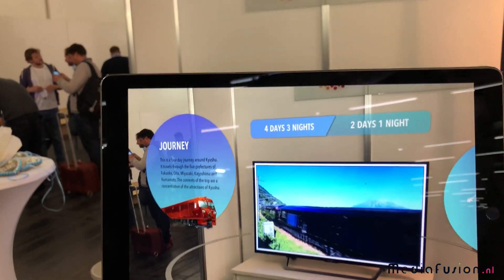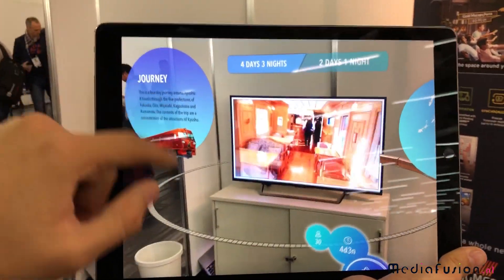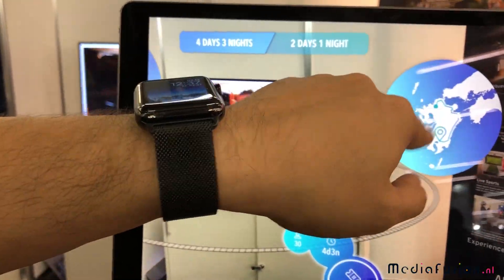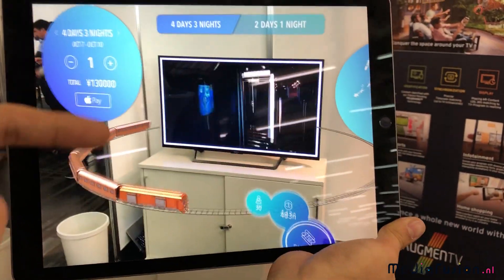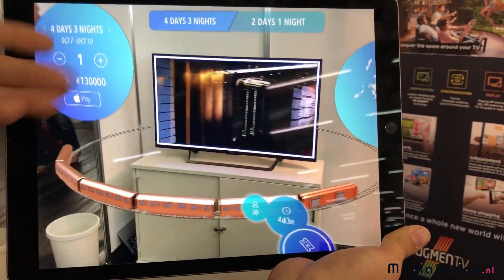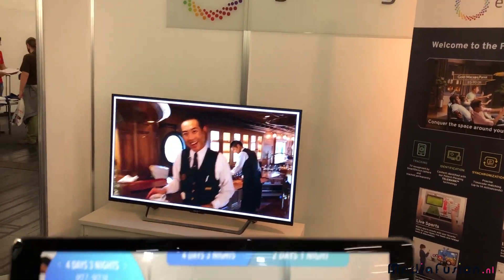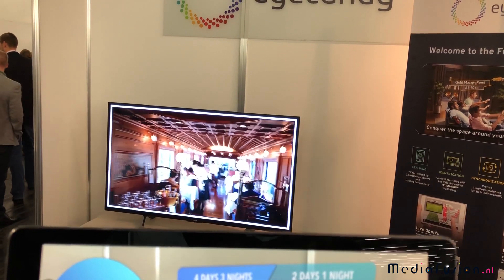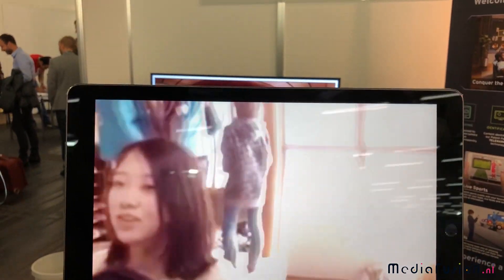You can see here in our documentary about a train. You can see additional info on the left, for example the route of the train on the right, and even instantly purchase a ticket if you integrate this function and have the possibility to e-commerce the TV program that you're broadcasting. This is actually what would be very interesting for a lot of TV stations because you can convert instantly.